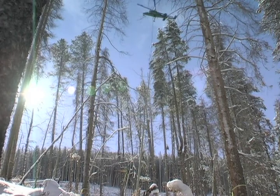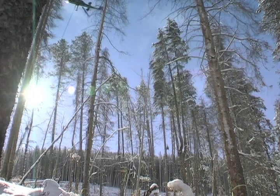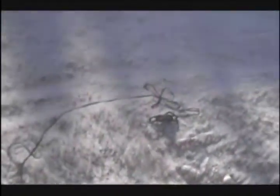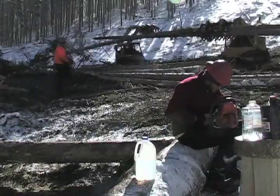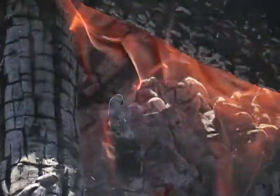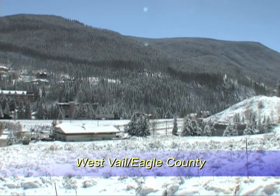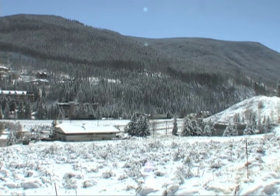We can do the steep terrain much more efficiently and obviously much more environmentally friendly. Buzzing back and forth over the steep terrain in West Vail, dragging hundreds of pounds of dead trees below his helicopter, pilot Brian Jorgensen says there's no place he'd rather be. I love my job and I really enjoy it. It's what I always wanted to do and I got to do it.